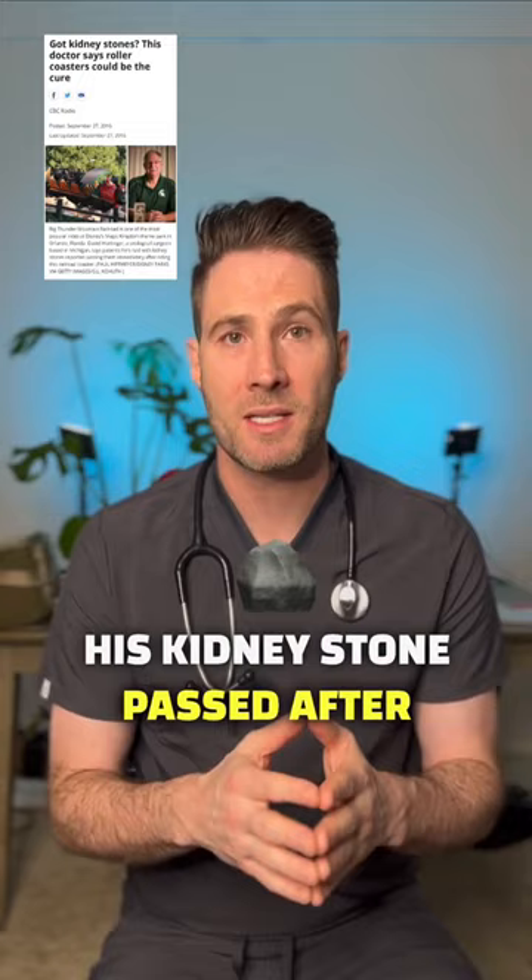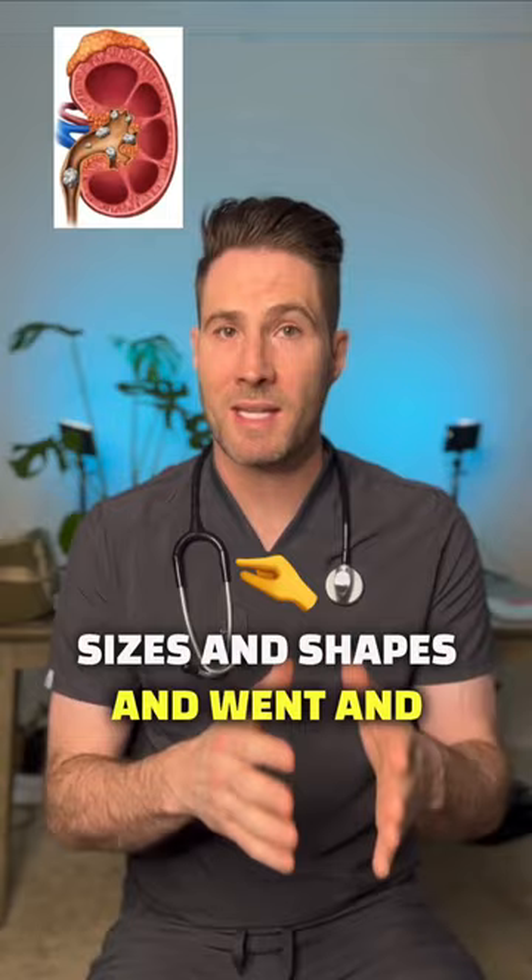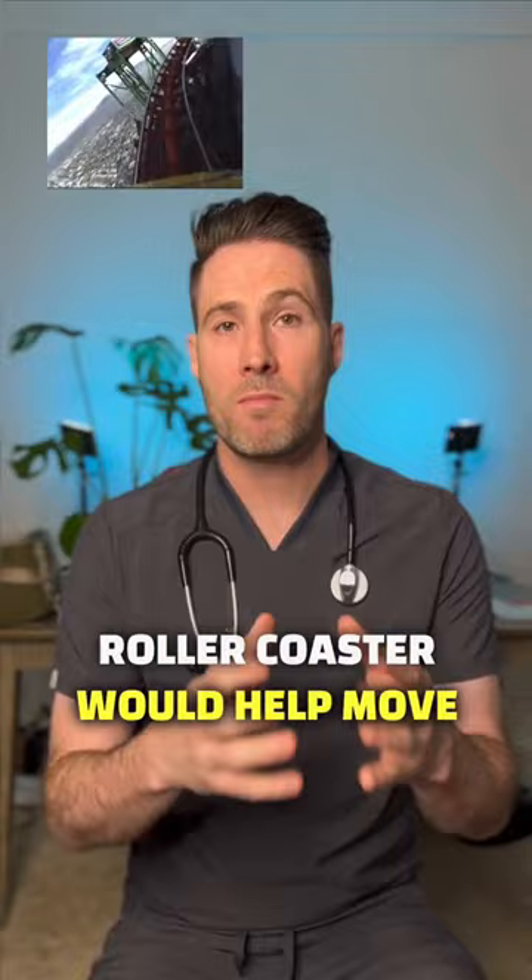Curious about this, him and another researcher made 3D models of the kidney and inserted numerous kidney stones of various sizes and shapes, and went and tested them on roller coasters themselves. They suspected that the jarring nature of the roller coaster would help move the kidney stone into a position that was more favorable for passing.